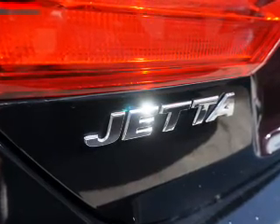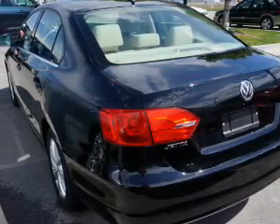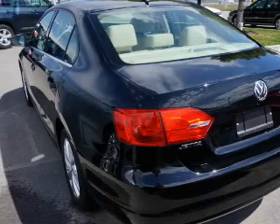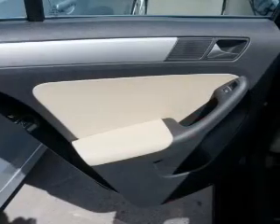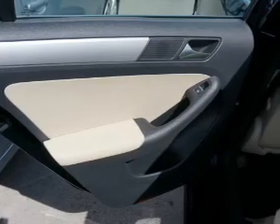Inside you'll find driver airbag, side airbags, and adjustable tilt steering wheel. A trip computer, air conditioning, power door locks, power windows, power steering, and AM FM stereo with a CD player.